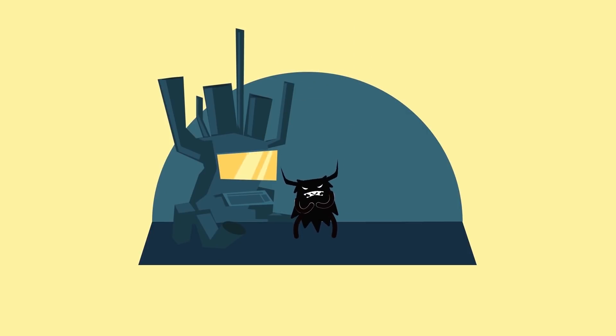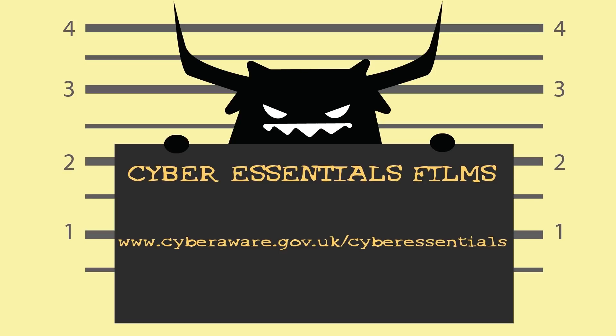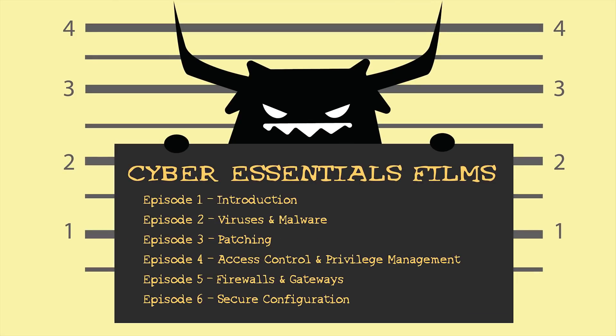Even better — by adopting the other Cyber Essentials controls, you'll make it even harder for the Cyber Gremlin. The majority of cybercrime would be stopped if we all adhered to the Cyber Essentials.